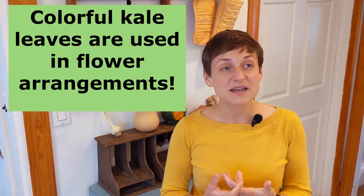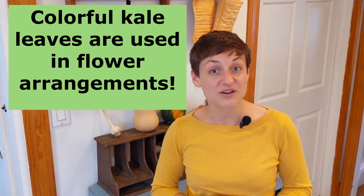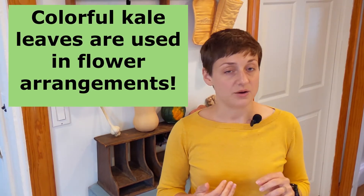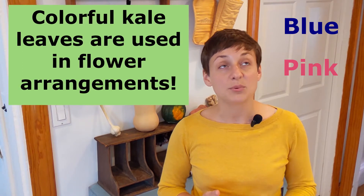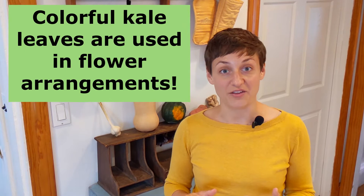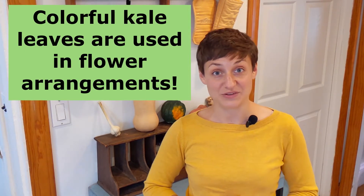Number three: did you know that some types of kale are even used in floral arrangements and bouquets? That's because different types of kale grow their leaves in different colors — not just green, but white, pink, blue, and lavender. You can see kale leaves in all different colors and they really are beautiful.